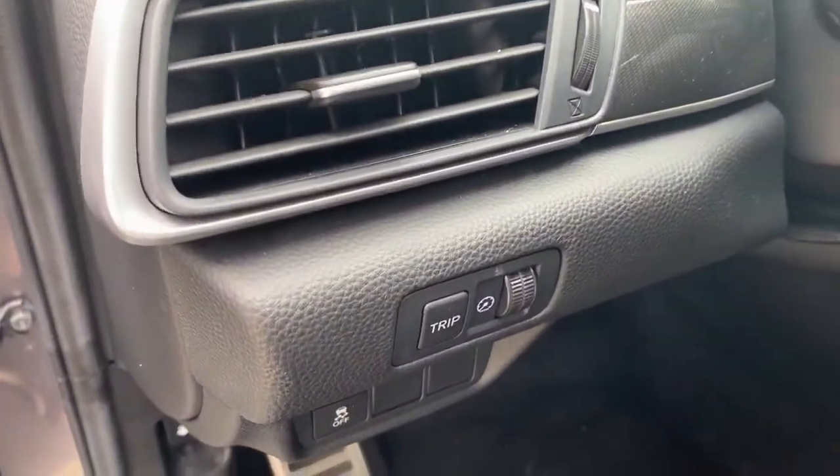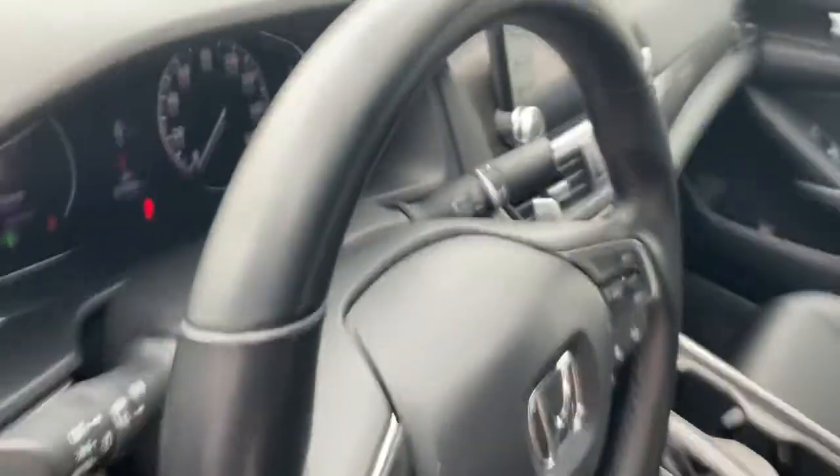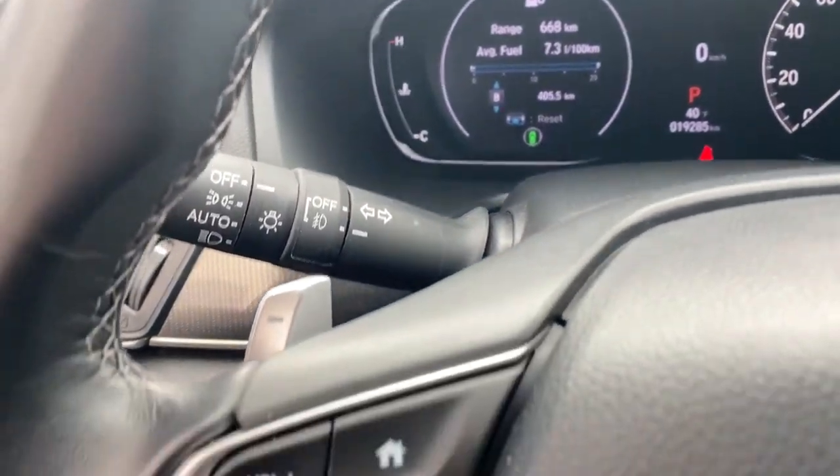The following are some of this vehicle's highlighted options: keyless entry, fog lamps, backup camera, leather steering wheel, trip computer, engine immobilizer, four-wheel ABS.